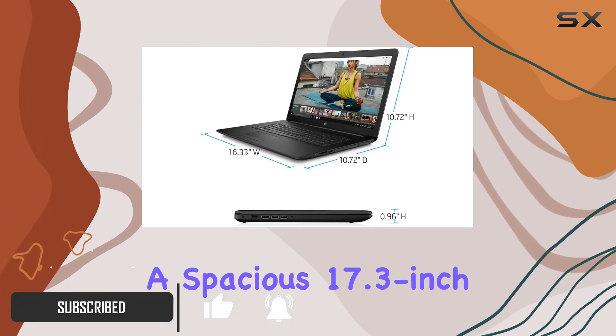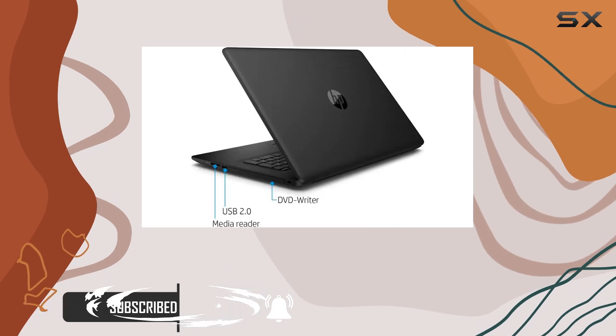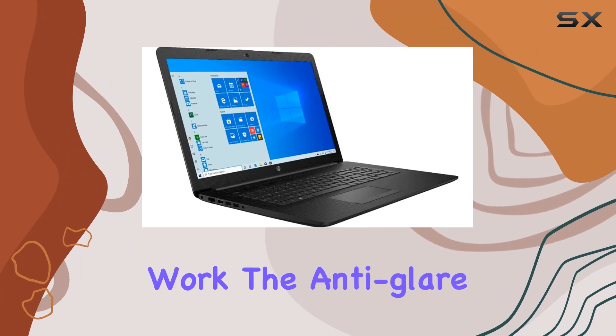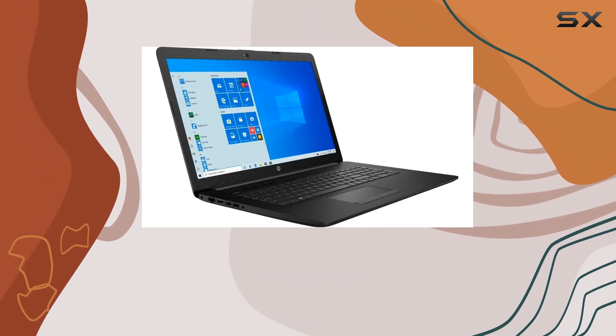Sporting a spacious 17.3-inch screen, this laptop is a sight to behold. Whether you're binge-watching your favorite series or crunching numbers for work, the anti-glare feature ensures a crystal clear display every time.